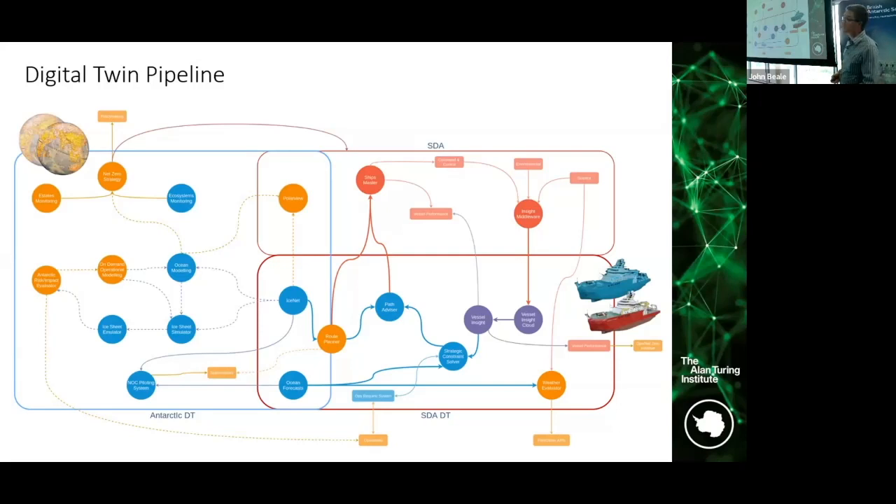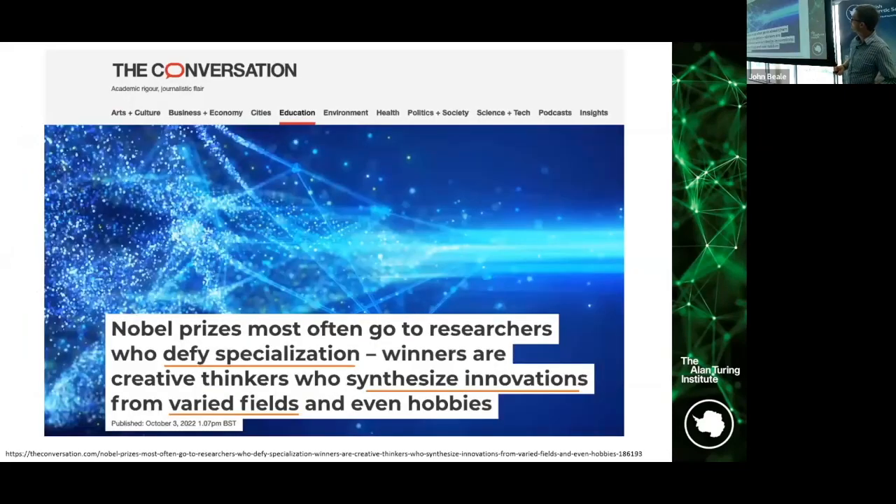In the digital space we're in a really interesting place to integrate and work across disciplines — across the biodiversity and climate domain and infrastructure. To leave you with a final thought: Nobel Prizes most often go to researchers who defy specialization — winners are creative thinkers who synthesize innovation from varied fields and hobbies. I cannot think of a better community in the environmental space to do that than the net digital community. I hope in 10 years I'm celebrating someone's Nobel Prize in this audience. Thank you very much.